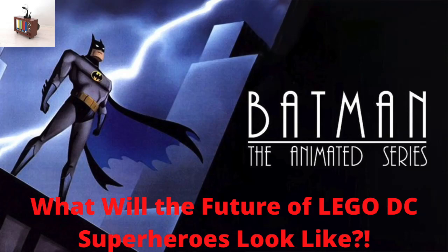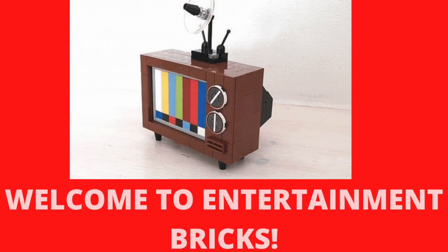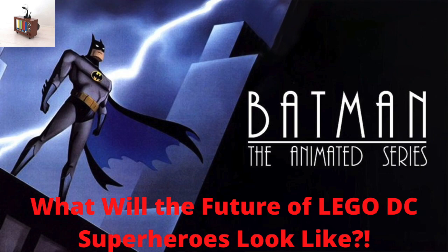Hello everybody and welcome back to the Entertainment Brick Show. Today I want to talk about LEGO DC — very exciting. I think I may have kind of cracked the code here, as probably many of you have already, on how LEGO DC will look in the coming years. This is going to be a very quick video — I just want to run through this stuff.